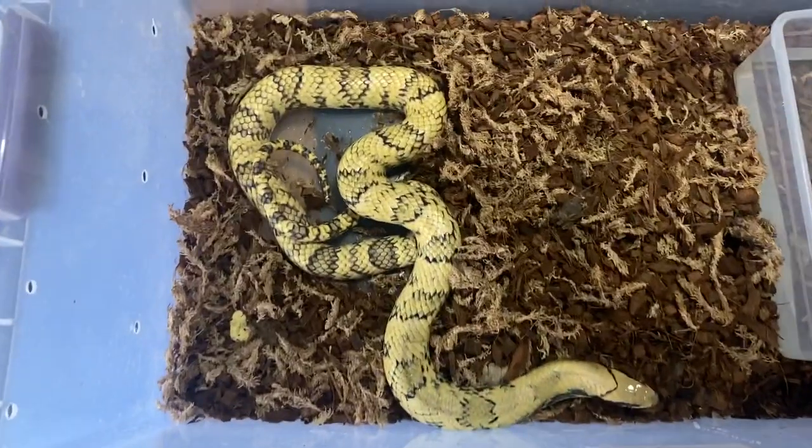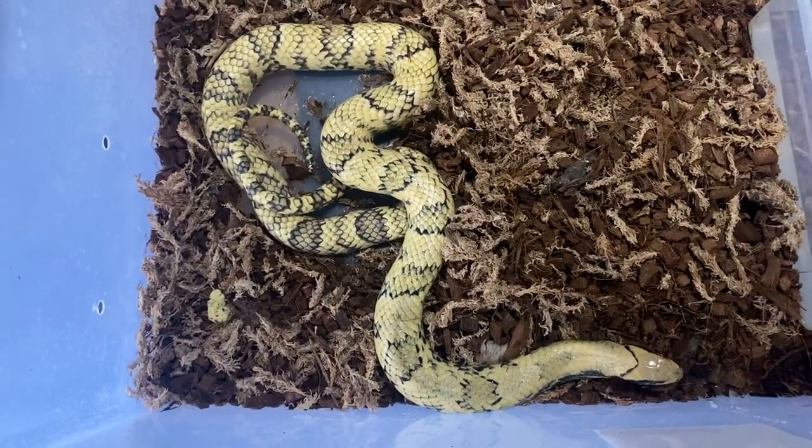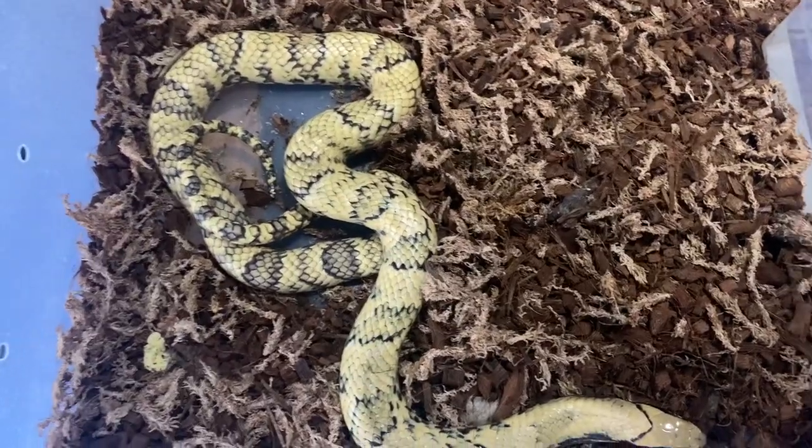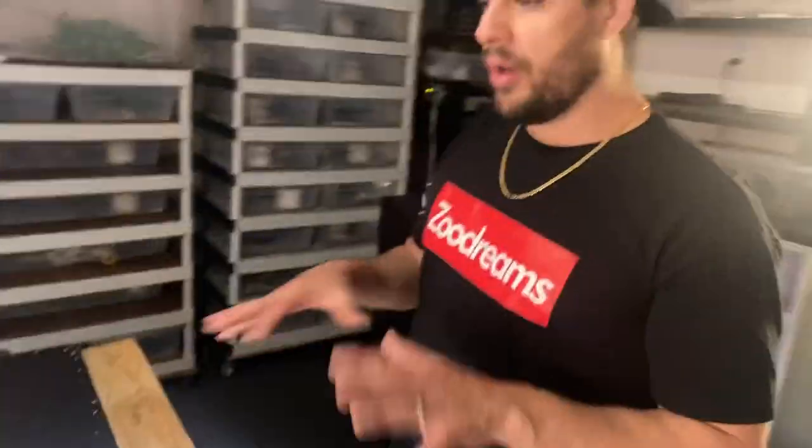This is the male false water cobra, who's a hypo. The food response is on. The Papua olive python is an amazing species, but very few people can get these to breed because the female is notorious for eating the male. These are very known to eat each other, and when it comes to breeding, the males always get eaten by the female.